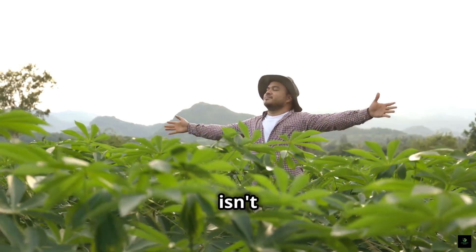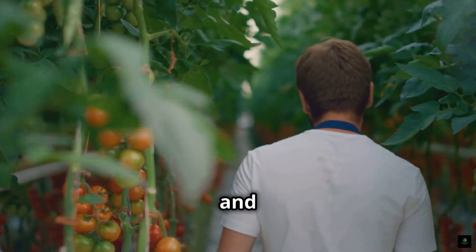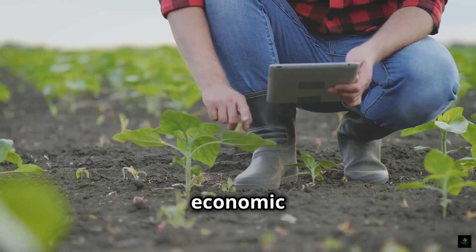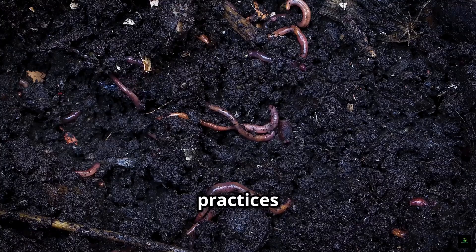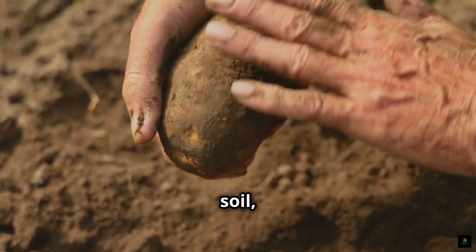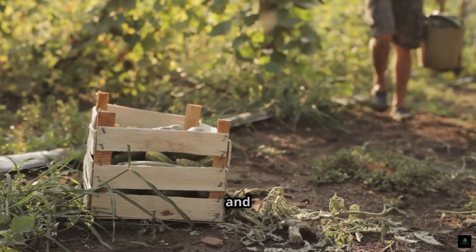Regenerative farming isn't just good for the environment — it also makes economic sense for farmers. By reducing inputs, improving yields, and accessing premium markets, it can lead to greater profitability and resilience. One of the main economic benefits is reduced input costs. Regenerative practices decrease the need for expensive synthetic fertilizers, pesticides, and herbicides. By building healthy soil, farmers can rely more on natural processes, saving money on inputs.